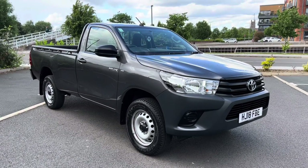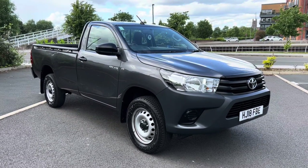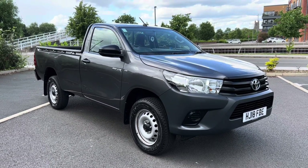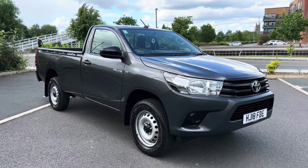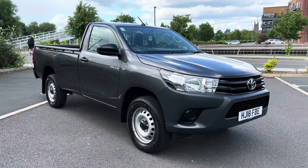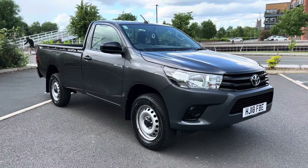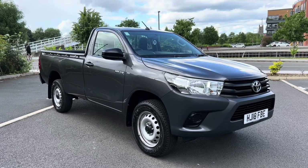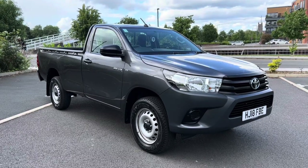Hi, good afternoon. It's Simon at Vans Today in Worcester. I'm going to give you a quick video walk around of this 2018, 18-plate legendary Toyota Hilux 2.4 diesel single cab pickup. This is a one-keeper-from-new vehicle with 25,000 miles on the clock in grey metallic and in pretty good all-round condition. You know what it's like with single cabs — they've either been worked to death or they haven't. This one appears to have had a fairly easy life, with a couple of minor cosmetics I'll point out as we go around.